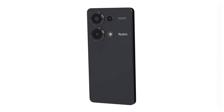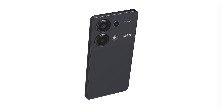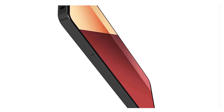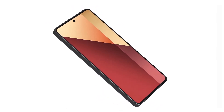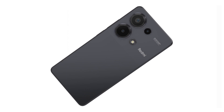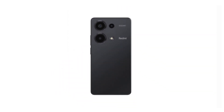It measures 16.1 cm in height, 7.5 cm in width and 8 mm in thickness. It weighs 188 grams, it has Gorilla Glass 5 protection, dust and water resistant IP54 rated, and it's possible to put two nano SIM cards. It is a light smartphone but also big and resistant to dust and scratches.